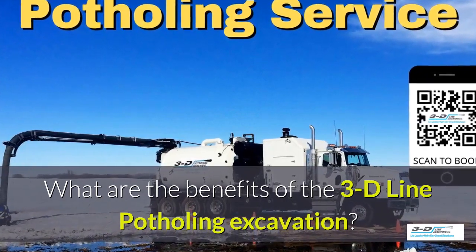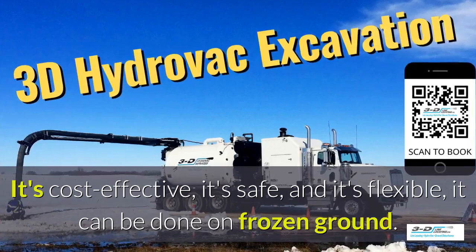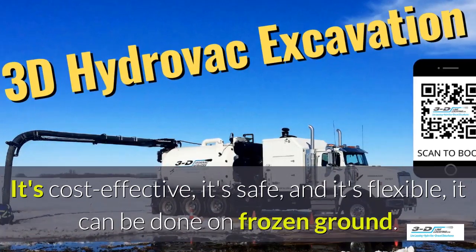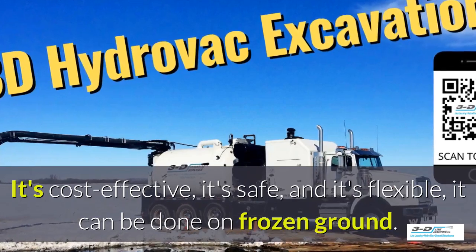What are the benefits of the 3D Line potholing excavation system? It's cost-effective, it's safe, and it's flexible. It can be done in frozen ground, up to 40 below zero.